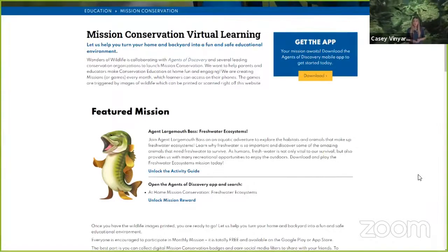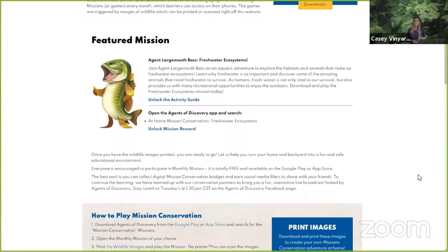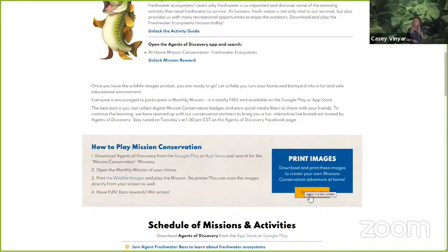Once you have the mission popped up and loaded, we are going to direct you down to another part of the website where it says 'Print Images.' Click download and you have the option to either play the trigger images pulled up on your screen with your mobile device, or you can even print them off.